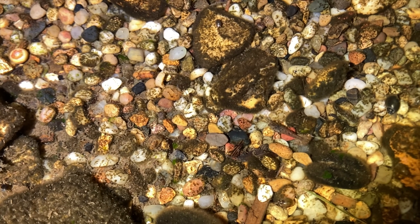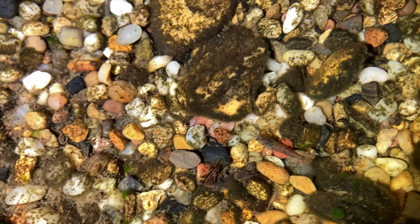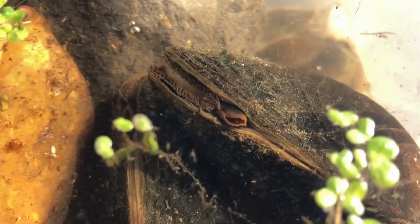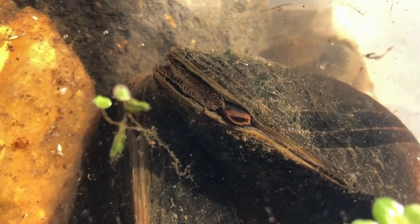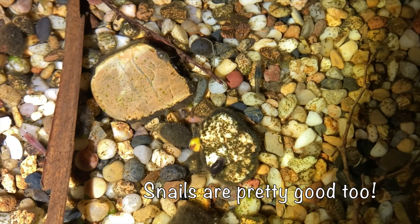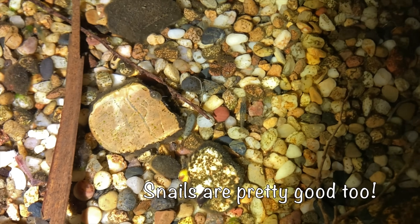Let's start by talking about some of these animals that can contribute to water filtration. First up, shrimp and freshwater mussels. These guys are natural filter feeders — they feed by filtering out small particles like algae, organic matter, and even bacteria. Shrimp can help reduce algae buildup, while freshwater mussels and clams filter out tiny particles from the water, improving clarity.